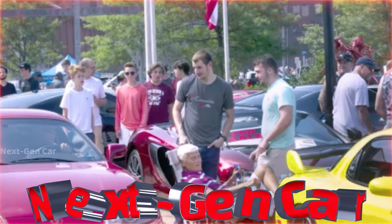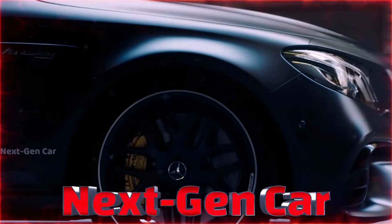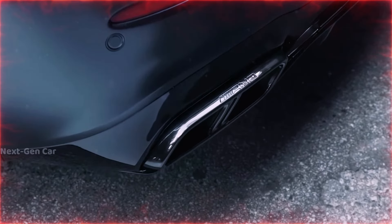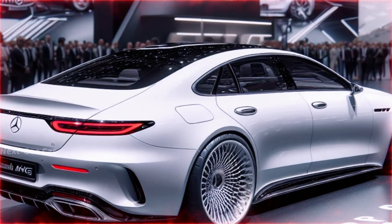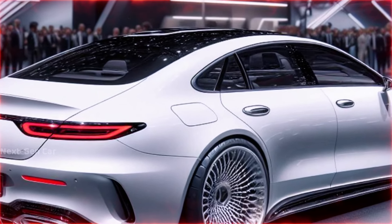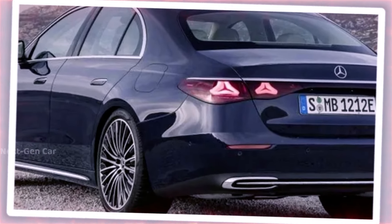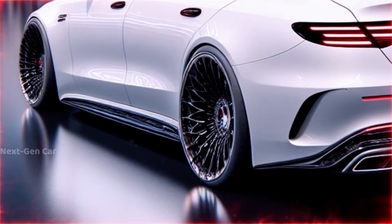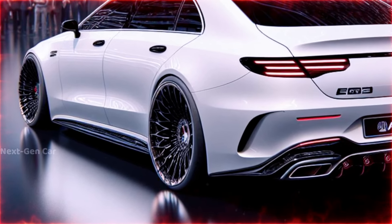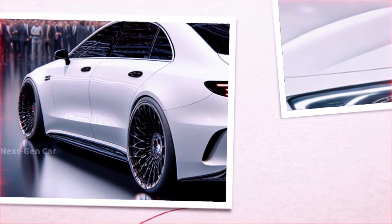Greetings Auto Enthusiasts! Welcome back to the Next Gen Car Channel. Today we're diving into the highly anticipated 2025 Mercedes-AMG E63 S. Amidst all the buzz surrounding the W214 E-Class reveal, all eyes are eagerly awaiting the arrival of the powerhouse AMG models, the E63 and E63 S.